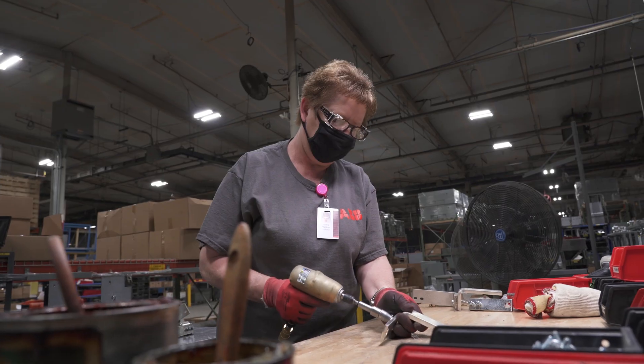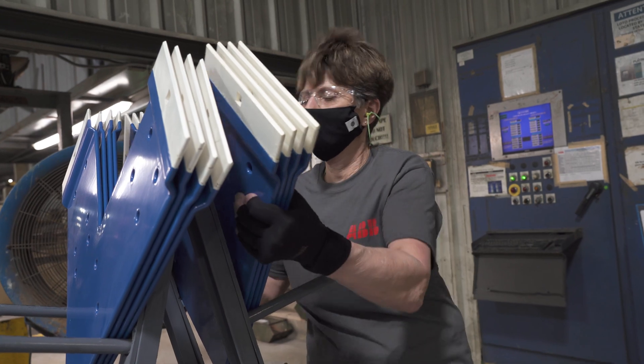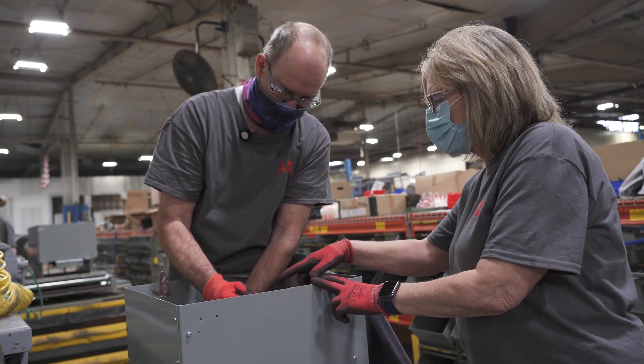ABB Selmer reaches a new level of energy efficiency with modern LED lighting, HVAC systems, boilers, and scrubbers.